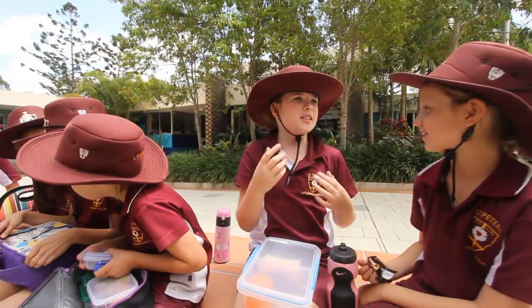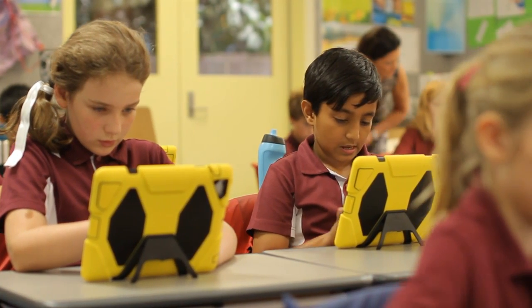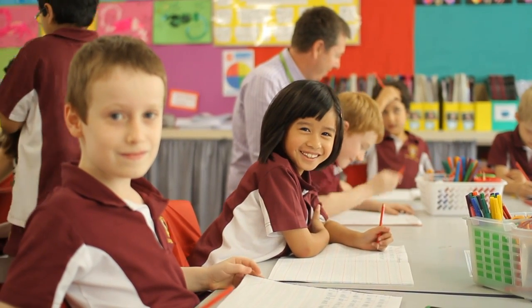At St Peter's, we believe your child's journey through our Junior School will prepare them for their emerging adolescence and the challenges that lie ahead in their middle school years.